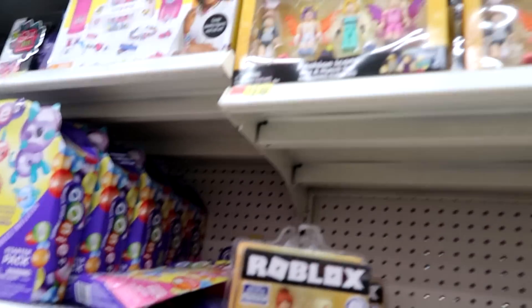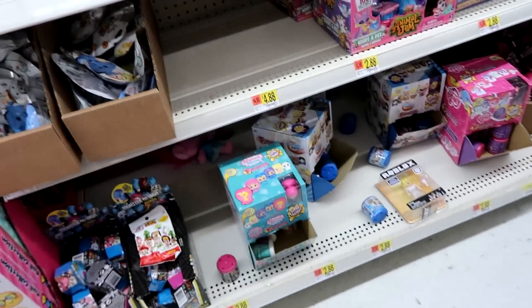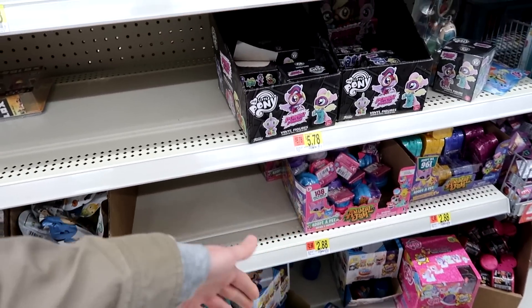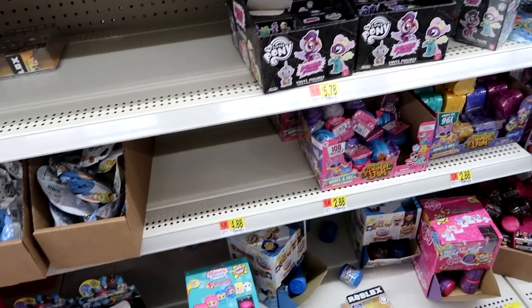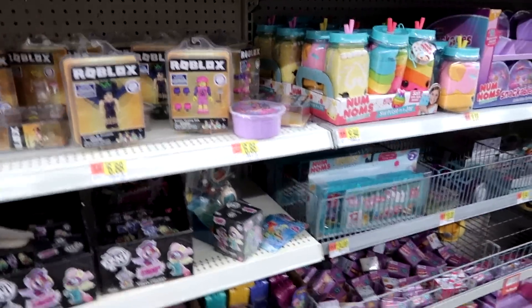Here's the Roblox Walmart exclusive. They also have some blind bags down here — the Tim Tim, Shimmer and Shine, Mashems or Fashems, My Little Pony, DC Superhero Girls. They have Animal Jam, but none of the new gems though.